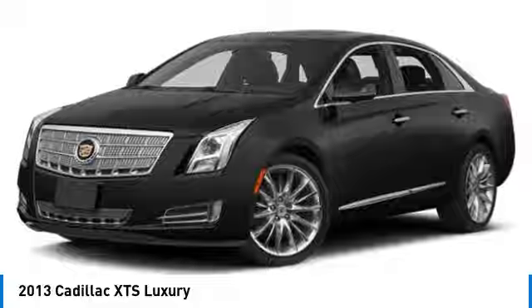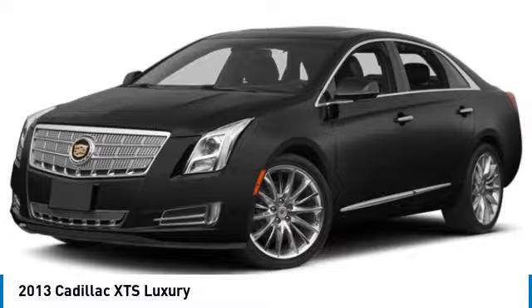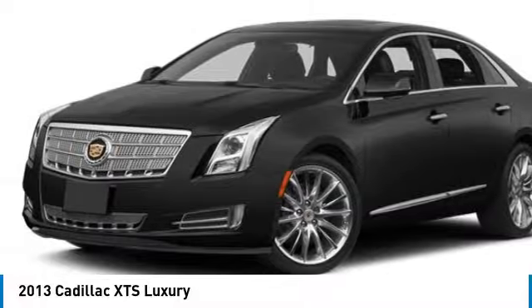heated mirrors, aluminum wheels, air suspension, front-wheel drive, HID headlights, integrated turn signal mirrors, four-wheel disc brakes, mini spare tire, variable speed intermittent wipers.